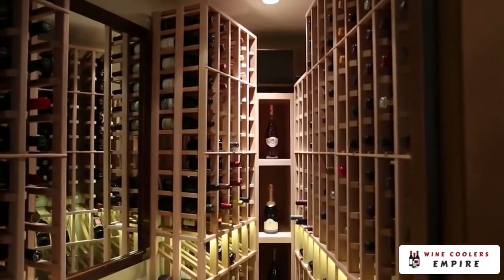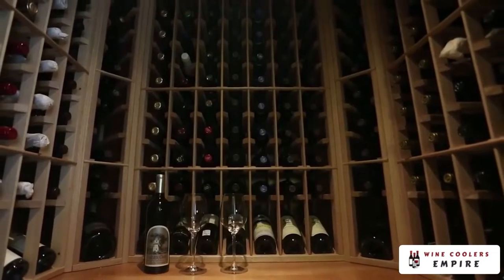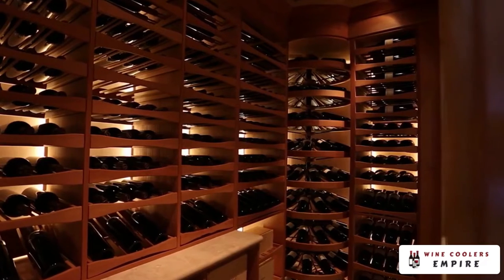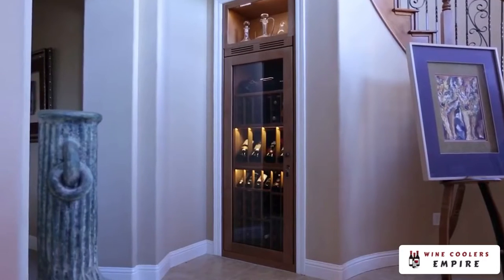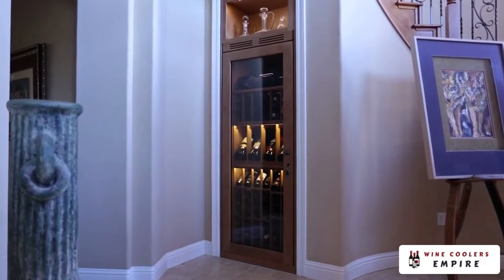However, if you don't have a basement, any room with the least amount of sunlight exposure will be suitable. If you're working with less than a full-sized room, a closet-sized space can also be used as a wine storage room.